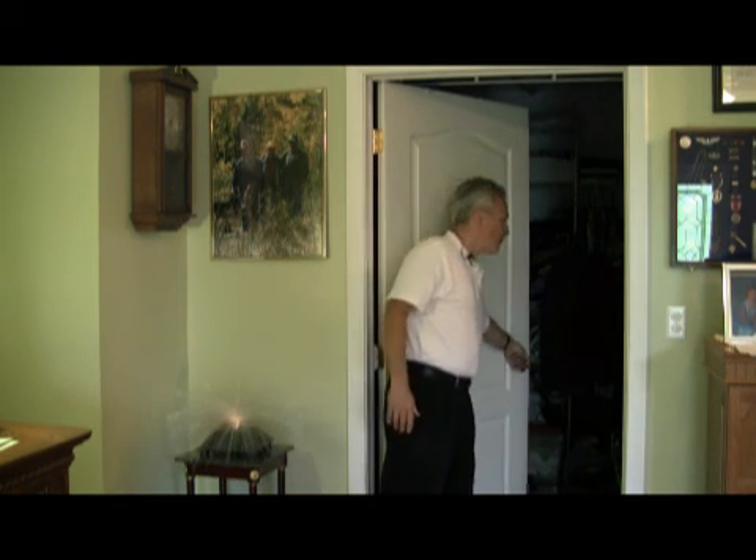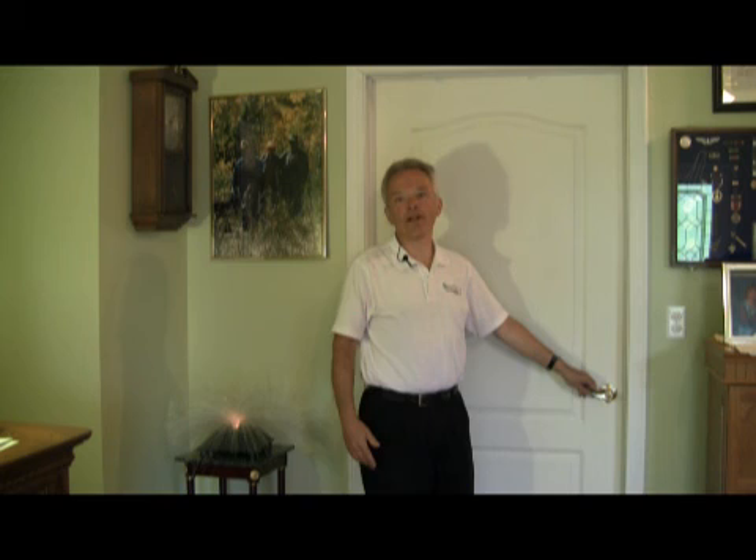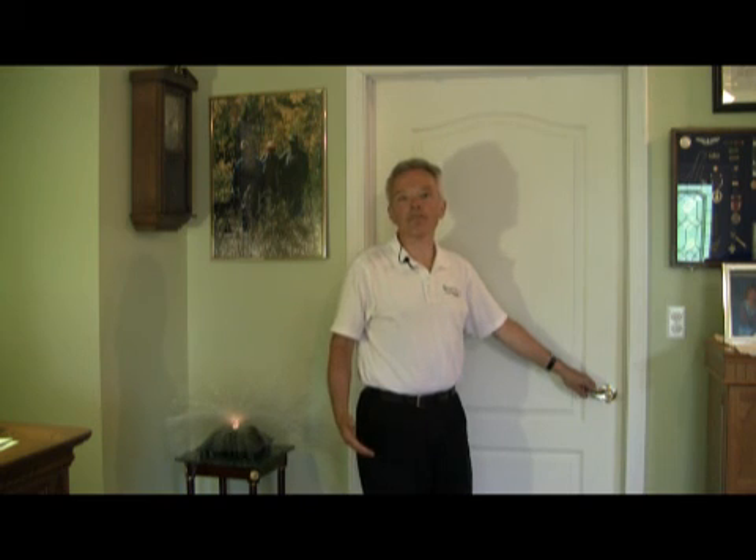Another important thing to remember for proper airflow in your home is that doors to rooms that may not be in use should remain open. The moment you close a door, you've unbalanced the airflows of your system and you might find that other areas of the home are not as comfortable as they should be.